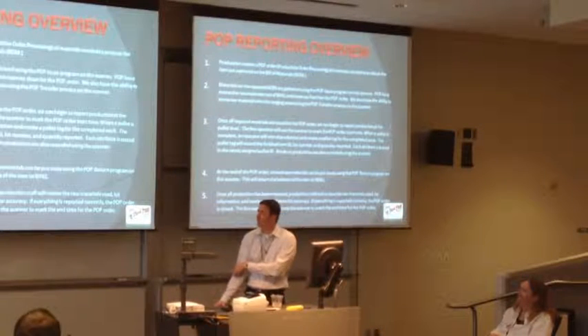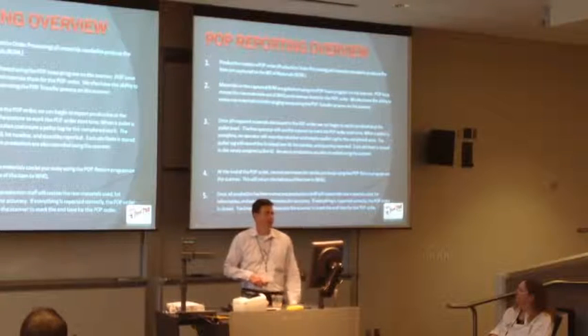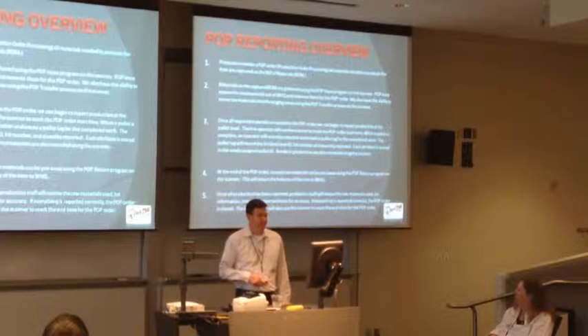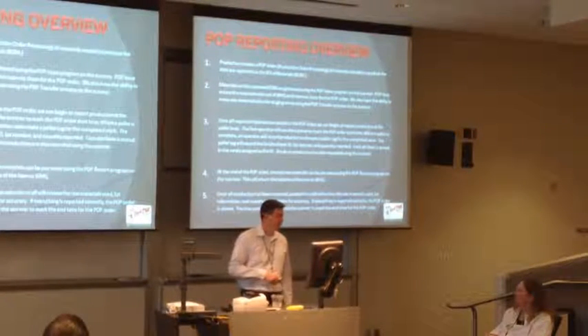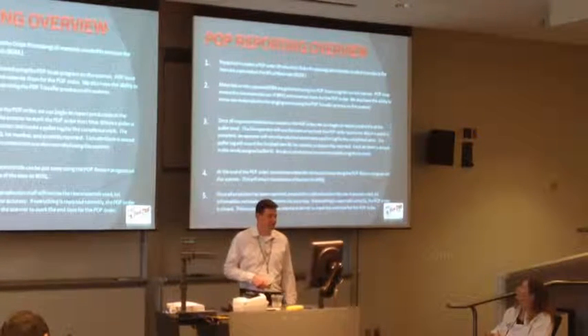There's a whole lot of stuff that went into POP reporting, a whole lot of projects. This looks great when I'm looking at my screen, but I'm not going to go through all of it - it's just a bunch of stuff.